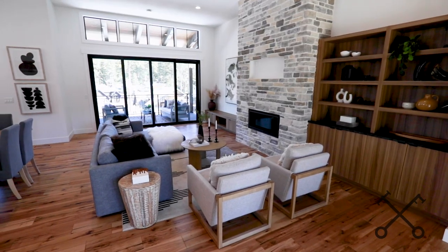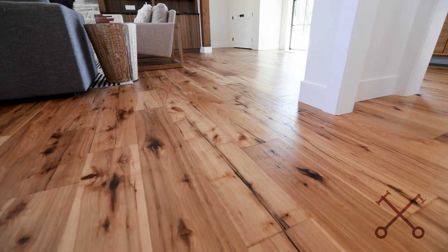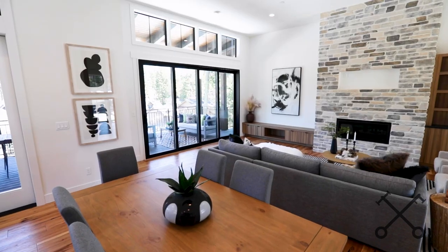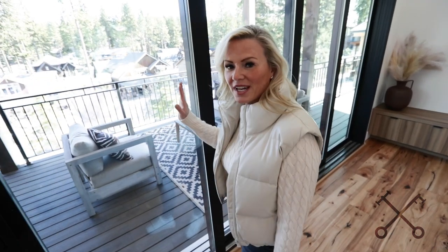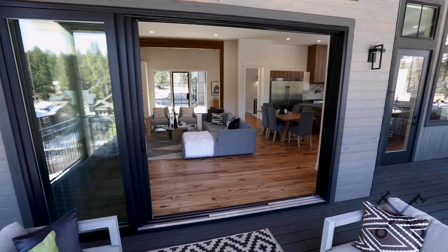I love the ceiling height in here, the stone detail on the fireplace, and of course you have these beautiful hardwoods throughout the main level. Let me show you another one of my favorite features in this space — these doors lift and slide the whole way open so you can really do that whole indoor-outdoor entertaining.